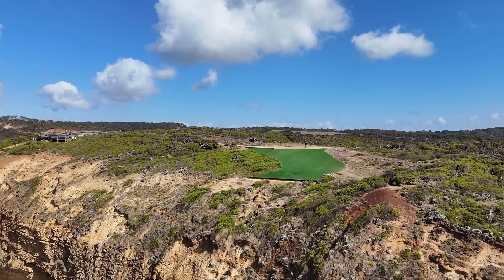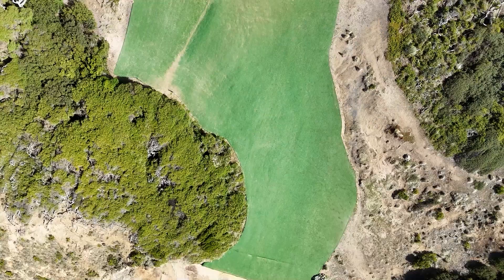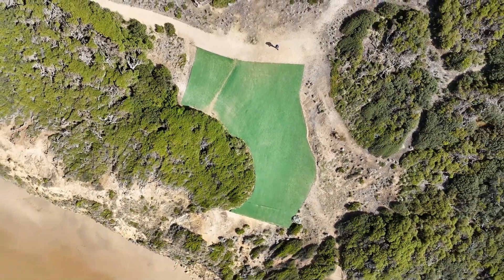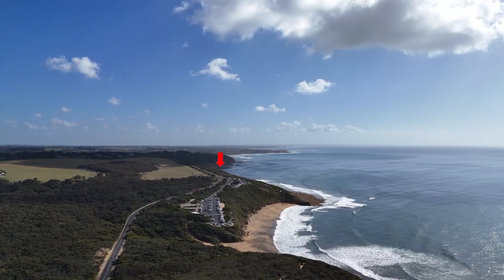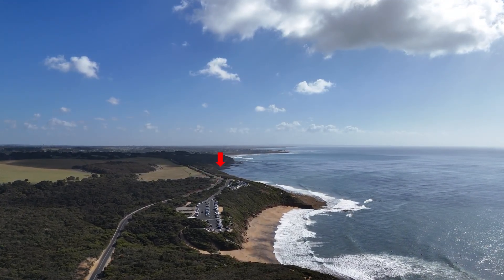Here is another view of the very well prepared paragliders' takeoff at south side. And in the distance there's also a hang gliding takeoff facing to the south east.